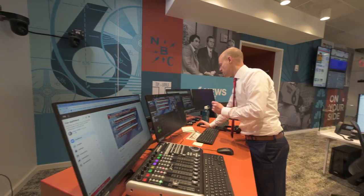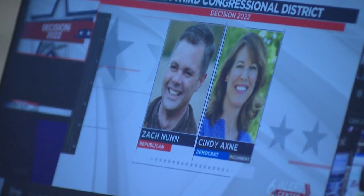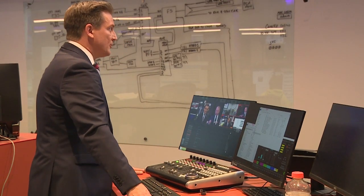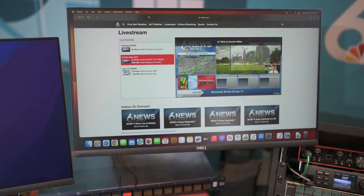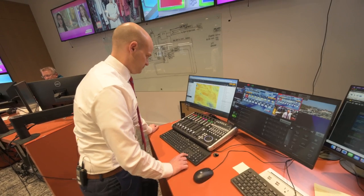From traffic snarls to election results to disruptive weather, this desk allows us to broadcast breaking news and weather on any of our digital platforms in a moment's notice. It's a great tool to keep viewers safe and informed. All of this helps us deliver more news and weather coverage than anyone else in the market.